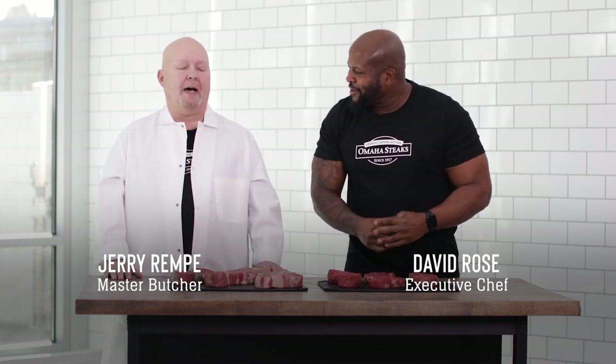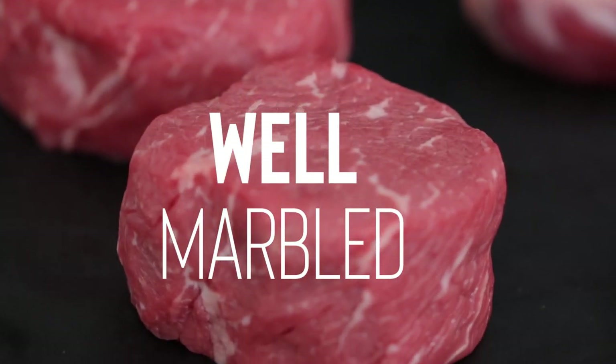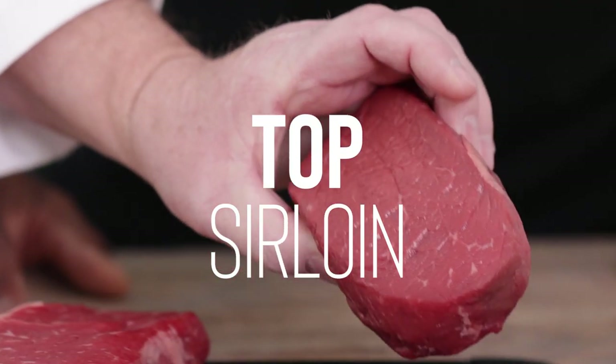Today we're talking about the butcher's cut steak. What exactly is the butcher's cut? The butcher's cut line is exclusive to Omaha Steaks — double-trimmed loin, a well-marbled loin, all steaks aged at least 30 days. In the lineup you have filet mignons, porterhouse, ribeyes, New York strips, and top sirloins.